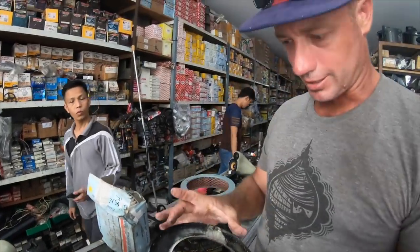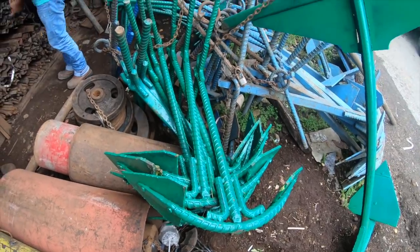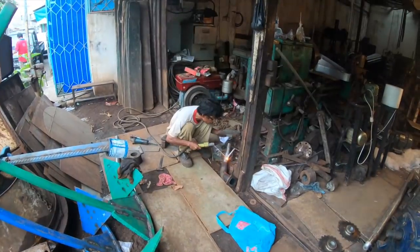First stop was trying to find a new filter that fit in the existing housing. But after not having any luck at several shops, we thought we would have a go at the welding. And bingo.